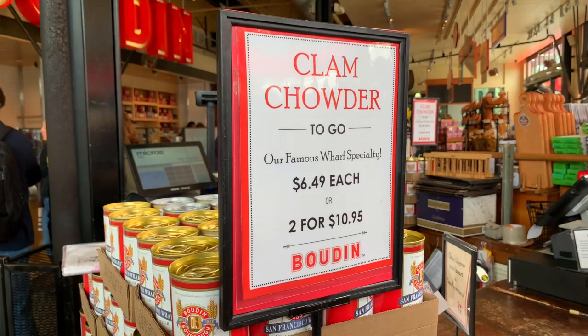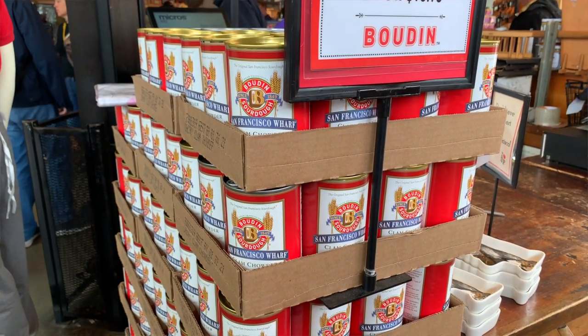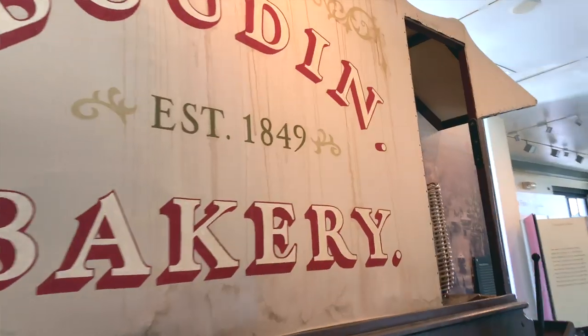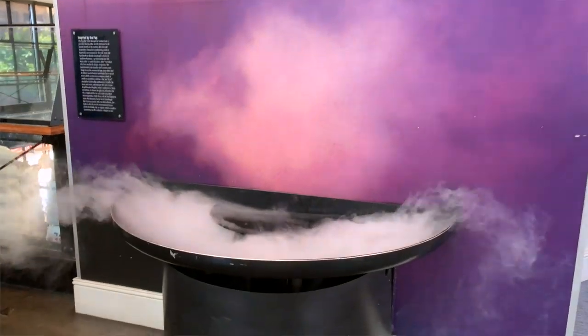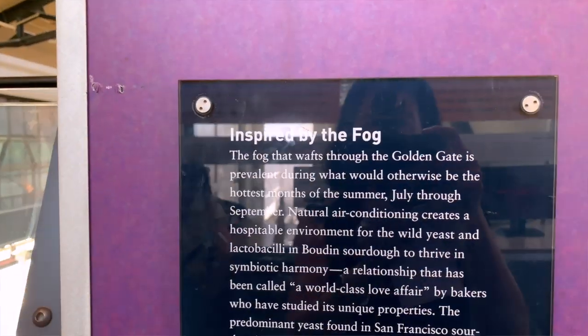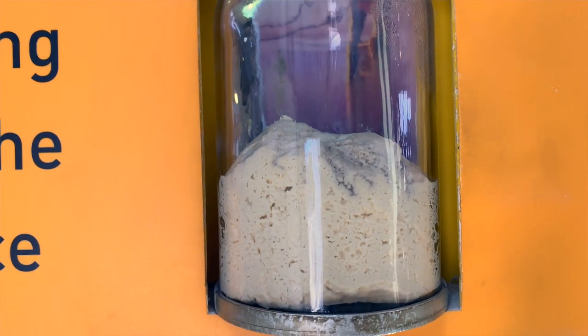The bread bowl itself is pretty big and I usually don't finish it, so if there's two of you, you might want to share. If you love the chowder, they actually can it, and you can buy it in the canned soup aisle of most major grocery stores here in the US. For international visitors, you can buy it right here in their retail store. Before or after your feast, make sure you come upstairs where there's a little sourdough museum that goes over the history of sourdough and also how San Francisco's unique foggy environment contributes to the rising process. Even though they have stores all throughout California, they still periodically ship out starter dough from this location in SF, just to keep the integrity of the product.